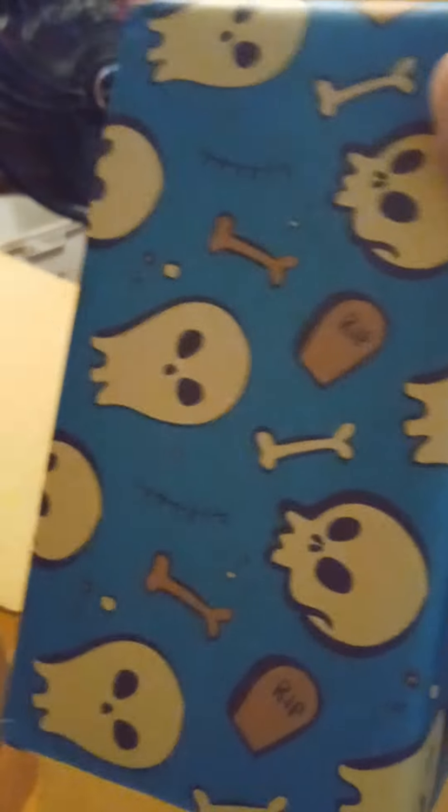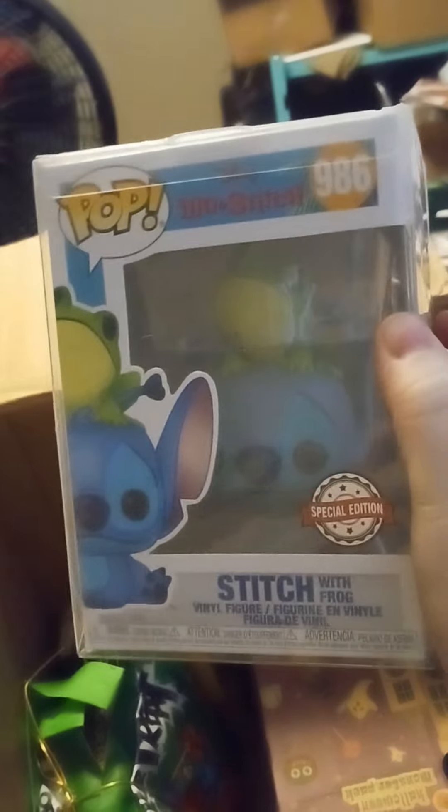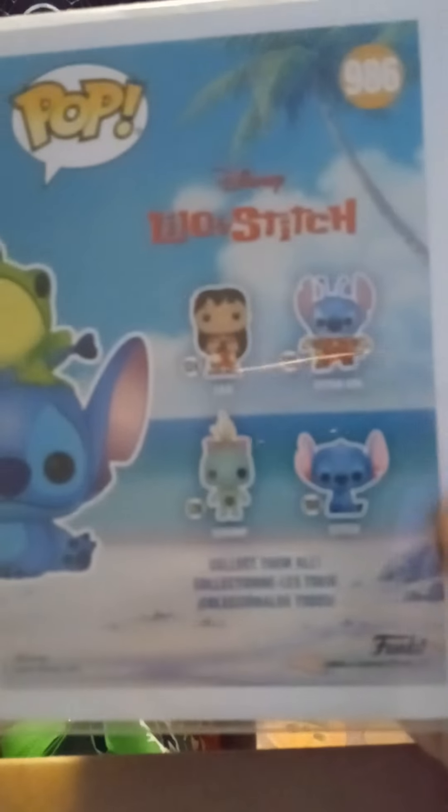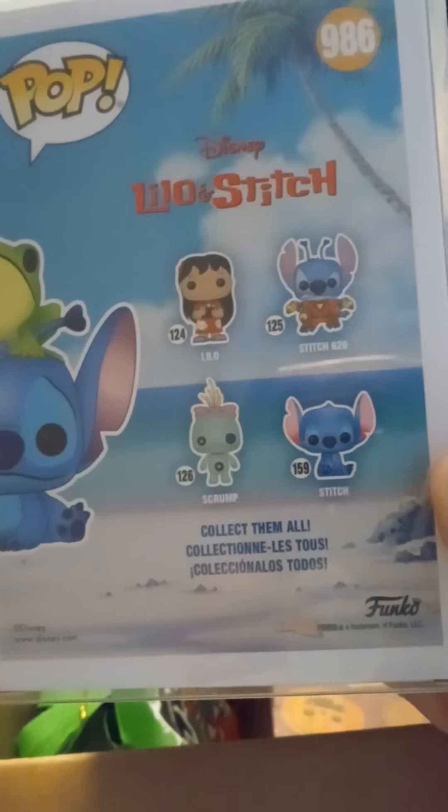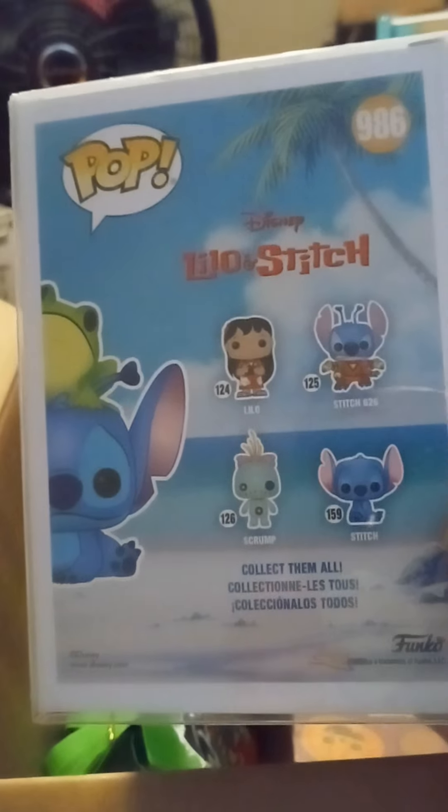We have this box with the cool wrapping paper still. Oh my god — no you didn't! How did you find this? This is like impossible to find. Stitch with frogs! I've been needing this one, thank you so much. I love it. I just got the Stitch 626 — I have the Stitch sitting, I have the Leo, I don't have the Scrum but that's impossible to find. Thank you so much, you're gonna make me cry, I love it.